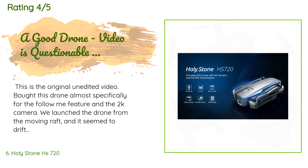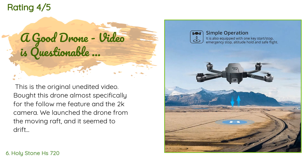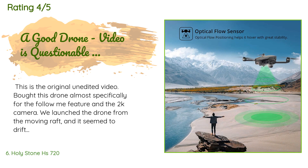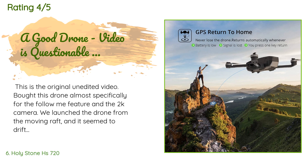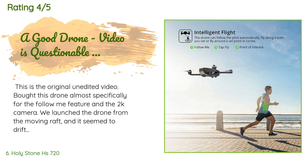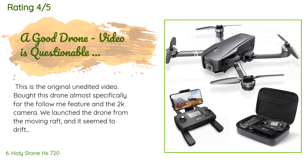A customer said: 'This is the original unedited video. I bought this drone almost specifically for the follow-me feature and the 2K camera. We launched it from a moving raft and it seemed to drift during the follow-me function. The weather forecast called for 6 to 10 miles per hour gusts and it was affected by the breezy conditions, though we didn't take it up in gusty conditions — we had a really close call.'